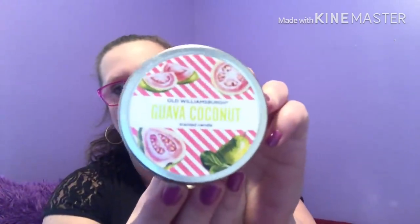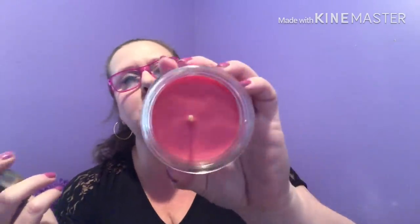I found one other candle — also Old Williamsburg — and this one is guava coconut. The guava is so present on this one. I just love the smell of melons like honeydew and cantaloupe when they're fresh; that's exactly where this takes you. It makes me want to have a margarita. This one has a tin on top, whereas the other one is open, so there's your difference between the two candles — both lovely smells.